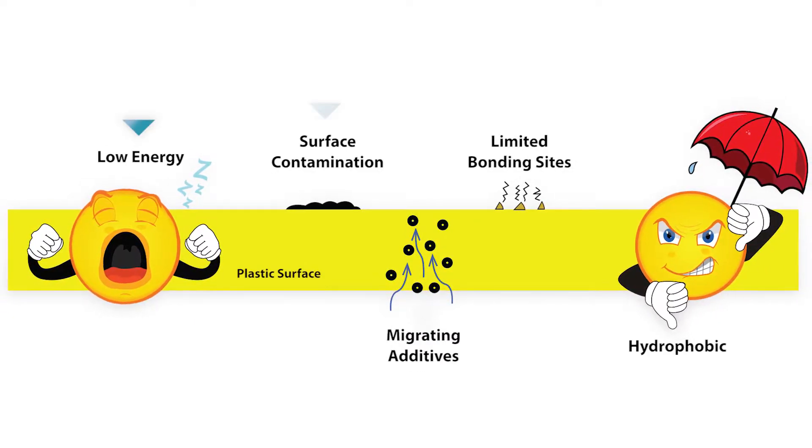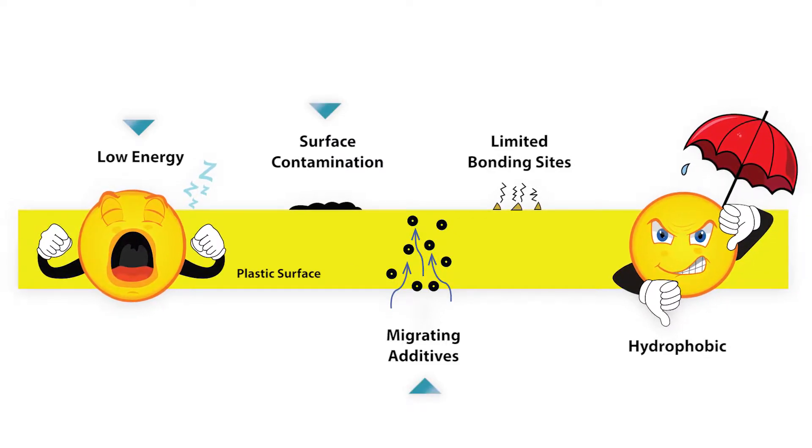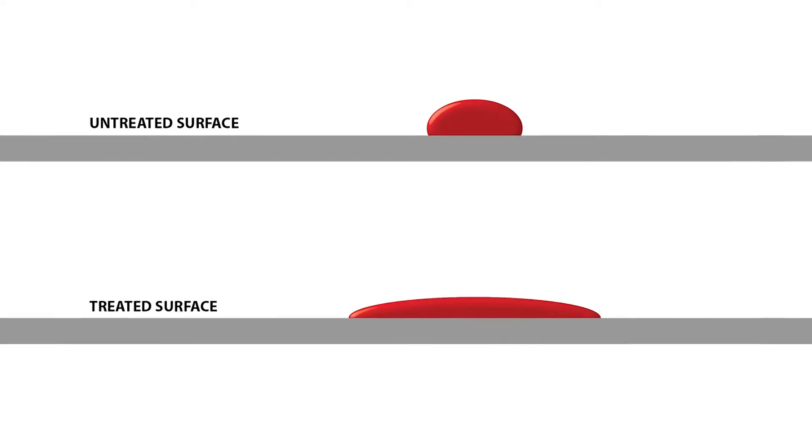Many of the materials used in the construction of windows and doors have low surface energy, suffer from surface contamination, and have additives that rise to the surface. All of these factors inhibit surfaces from successfully bonding with adhesives, coatings, and paints.